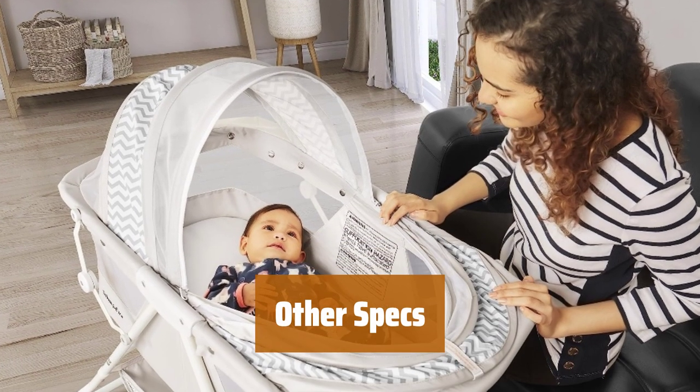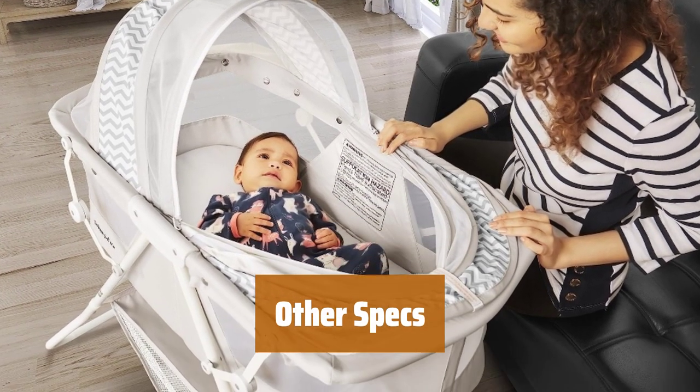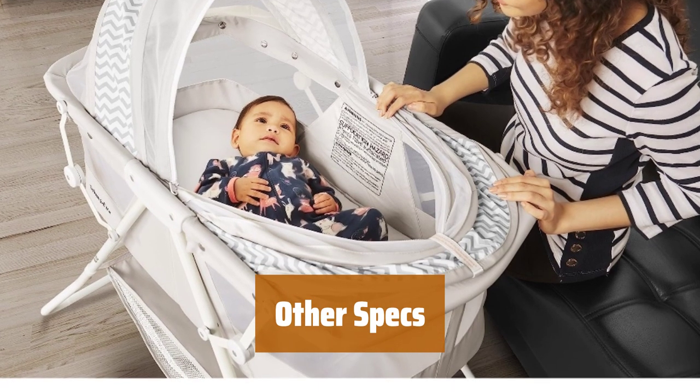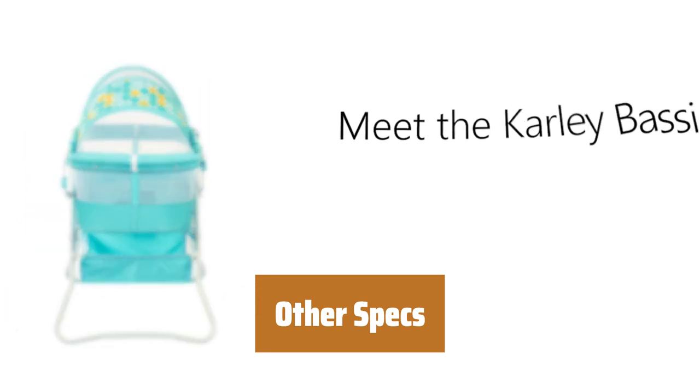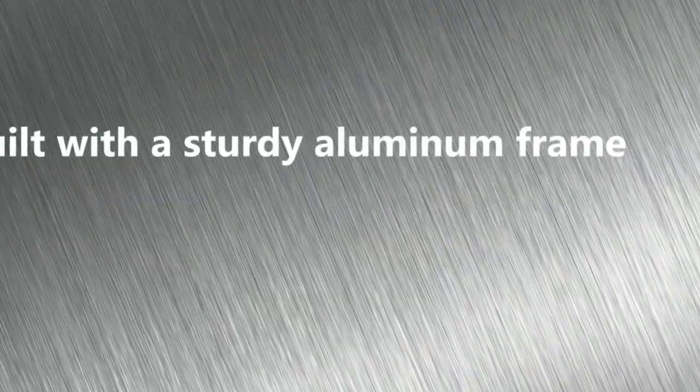Weighing 12.4 pounds, this bassinet is recommended for newborns up to 25 pounds. Height with canopy is 37 inches, without is 27 inches. Folded dimensions are 19.5 x 6 x 32H inches.